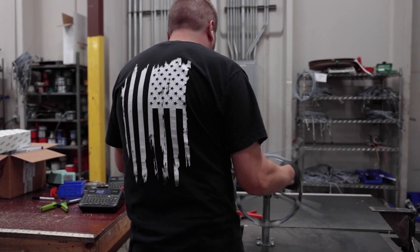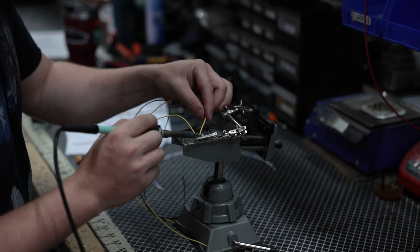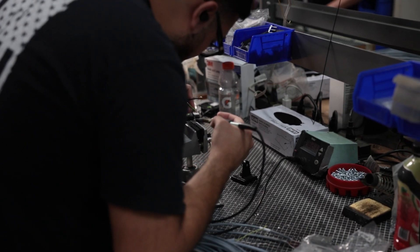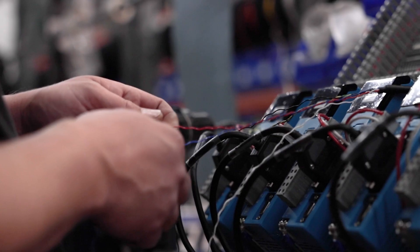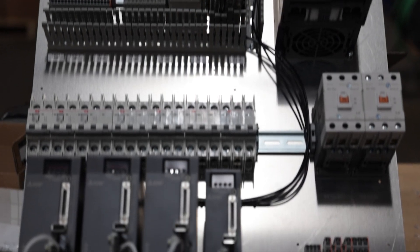Quality does not stop there. Our ShopSaber electrical department is highly skilled at building quality control assemblies from start to finish. We create advanced control solutions to fit every need of our customers using only the best components, including continuous flex robotic wiring, professional CNC-grade connectors, and quality name brand electronics.